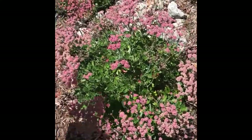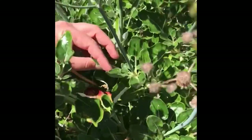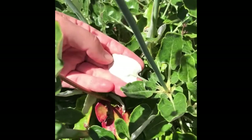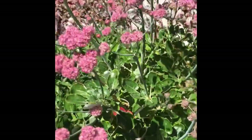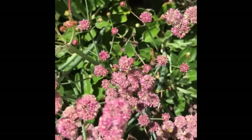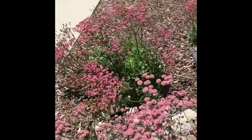Here we have red flowering buckwheat, Eriogonum grande variety rubescens. It has the larger leaves characteristic of Eriogonum grande with very fine tomentose white hairs on the back of the leaves. Most of the leaves are basal — you'll see they're not coming up the stem, which is another characteristic of Eriogonum grande. The umbel flowers are very dense and this variety flowers quite a lot. You'll see it's very pretty next to these gray granite rocks, with a number of bees visiting this plant.